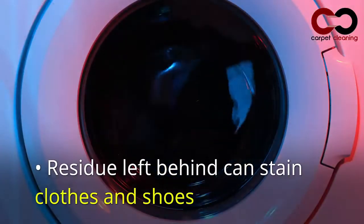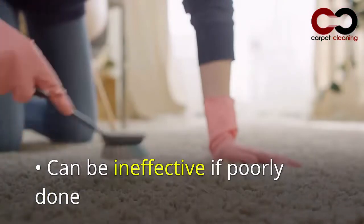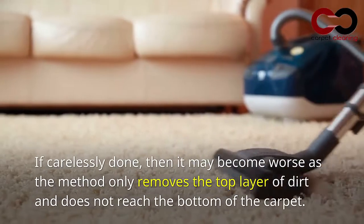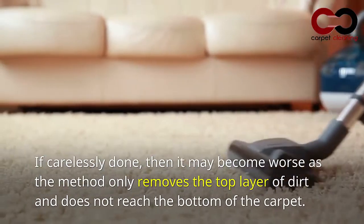Cons: residue left behind can stain clothes and shoes. It can also be ineffective if poorly done — if carelessly applied, it may make things worse, as the method only removes the top layer of dirt and does not reach the bottom of the carpet.